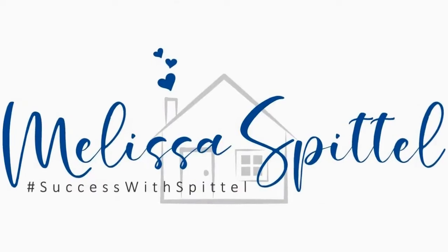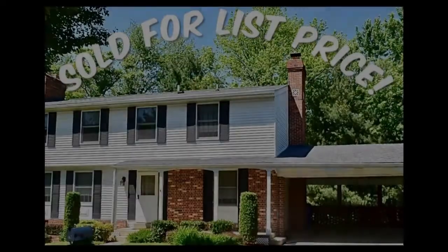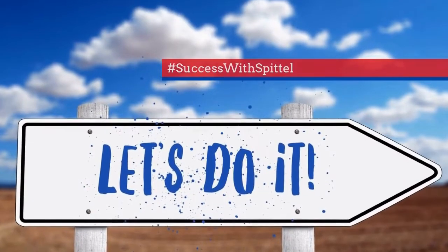How do you prepare for an open house when your house is for sale? That's what we're going to talk about today. Hi, I'm Melissa Spittel, the local real estate expert serving Carroll County and the surrounding areas in Maryland. Today I'm going to share with you my top 10 tips for getting your house ready for an open house when it's listed for sale.